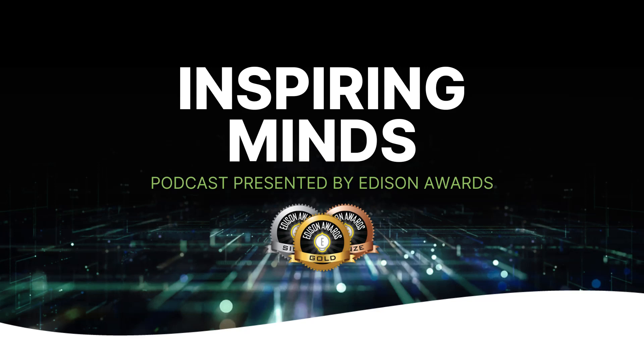Welcome to Inspiring Minds, powered by the Edison Awards, showcasing the leading innovators from across the globe. I'm your host, Jennifer Trammell.